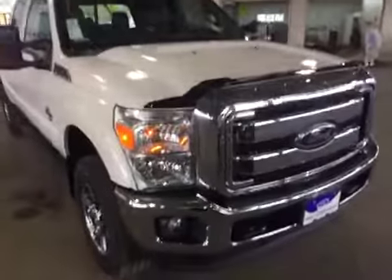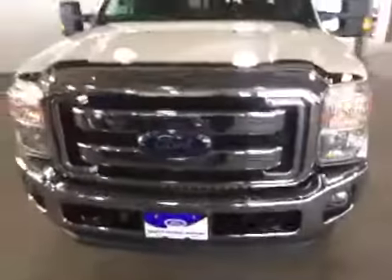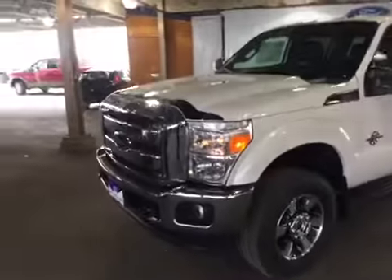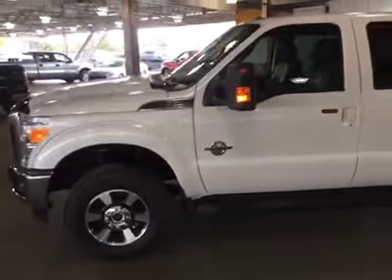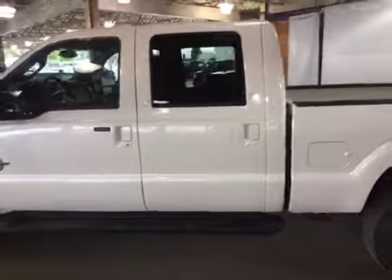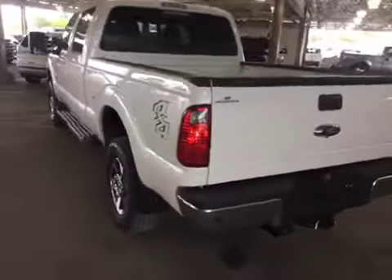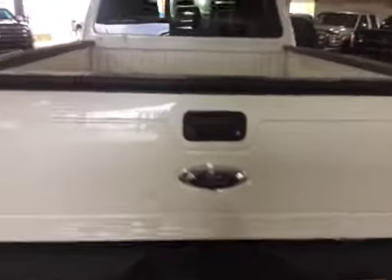It's a 2016 Ford F-350 Super Duty with a 6.7 liter diesel engine, six-speed automatic transmission, styled aluminum wheels, and a trailer towing package.